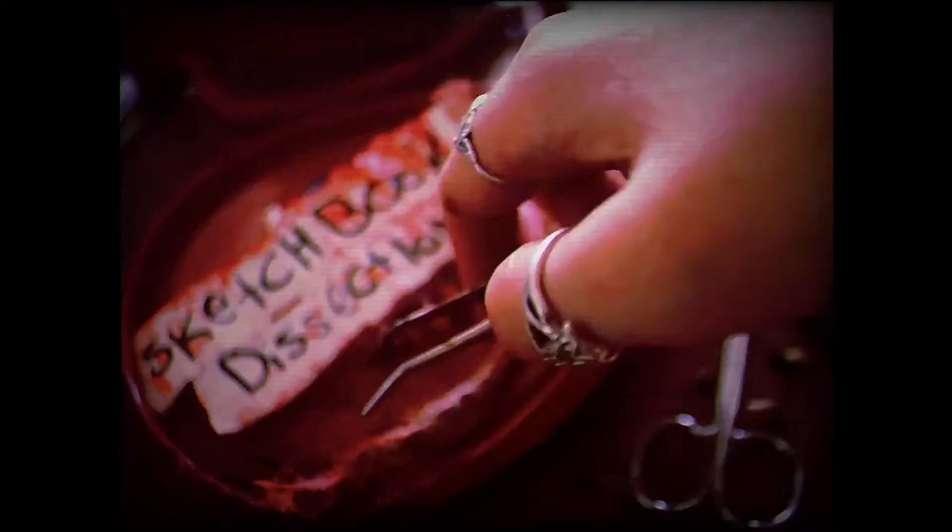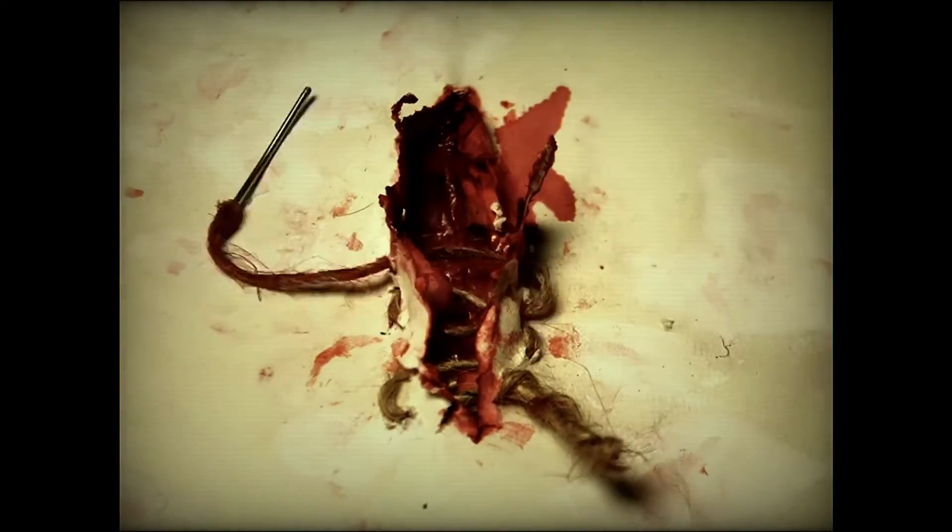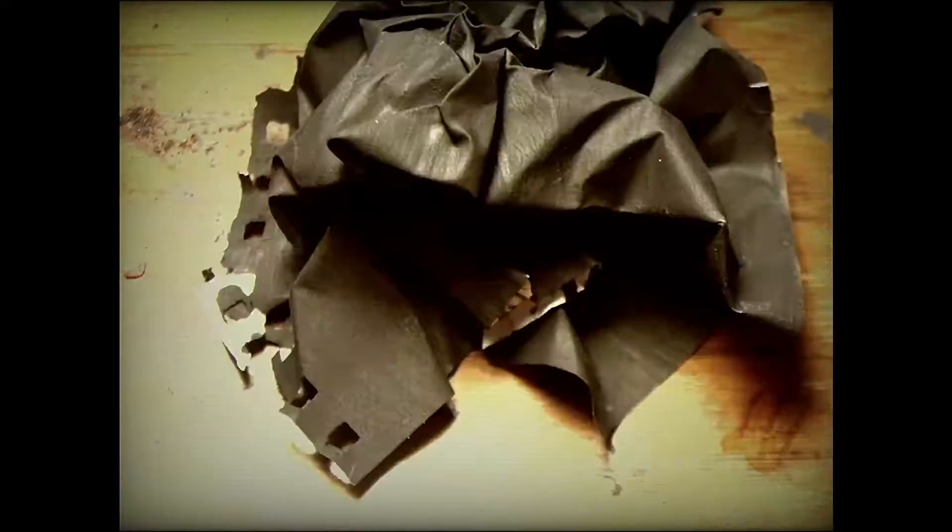Sketchbook Dissections. Wonderful. Hey everybody, I am Stephen Emond, and today I've got a kind of a weird one here for Sketchbook Dissections. We're looking at my earliest sketchbooks.